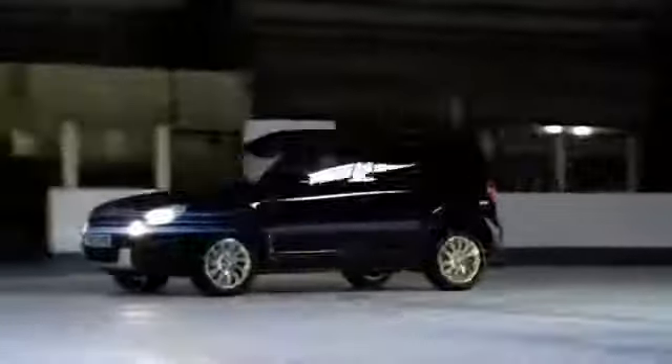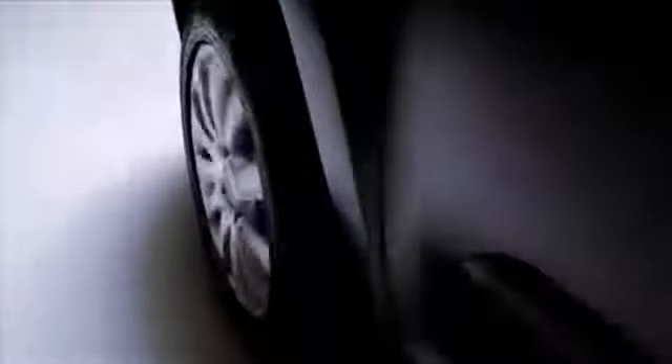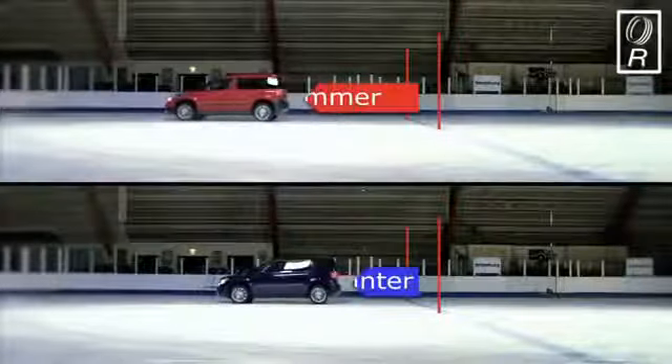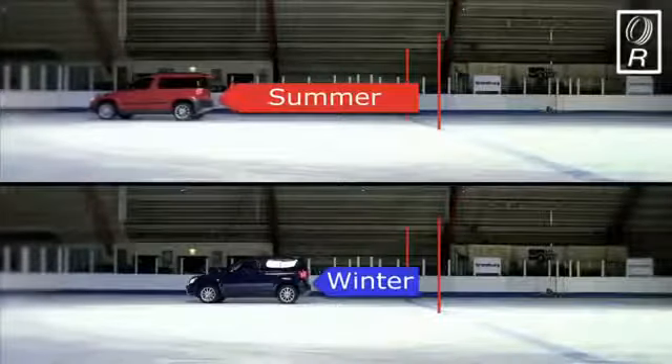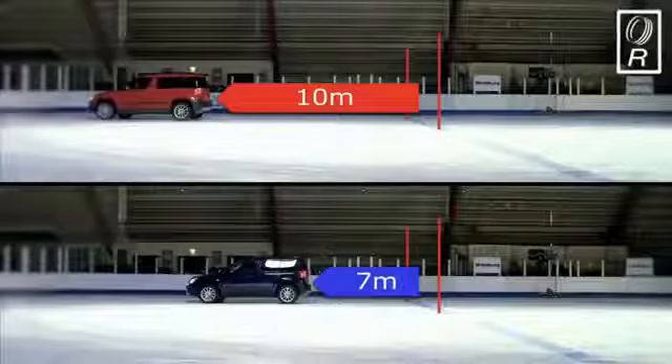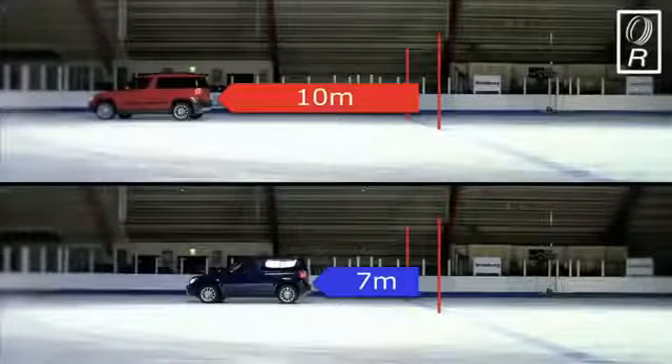Now the blue Yeti, fitted with winter tyres designed to provide much better grip in the cold. Much better grip at the start line, and this time it only takes the car 6.71 metres to come to a stop. As this split screen shows, the red Yeti fitted with summer tyres took more than a full car length to come to a stop. And remember, this was at just 15 miles per hour — imagine the difference in potential damage if sudden braking was needed on a busy main road when speeds are much faster.